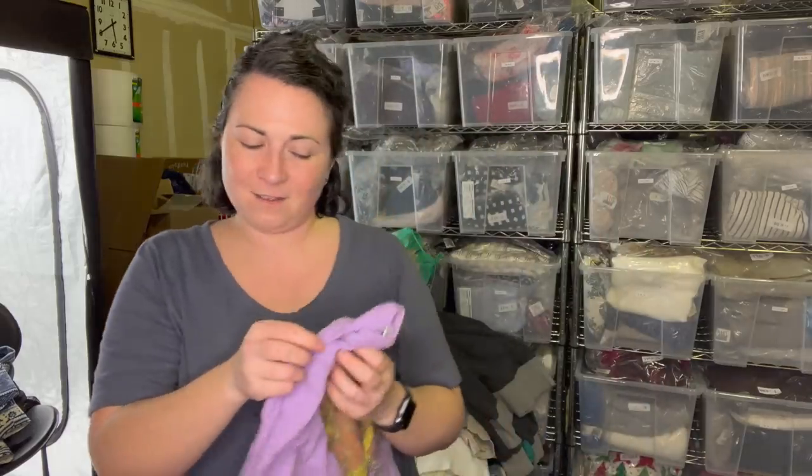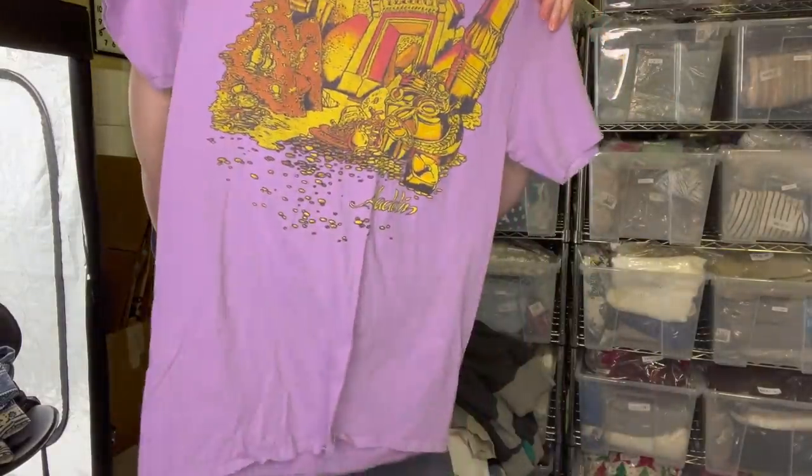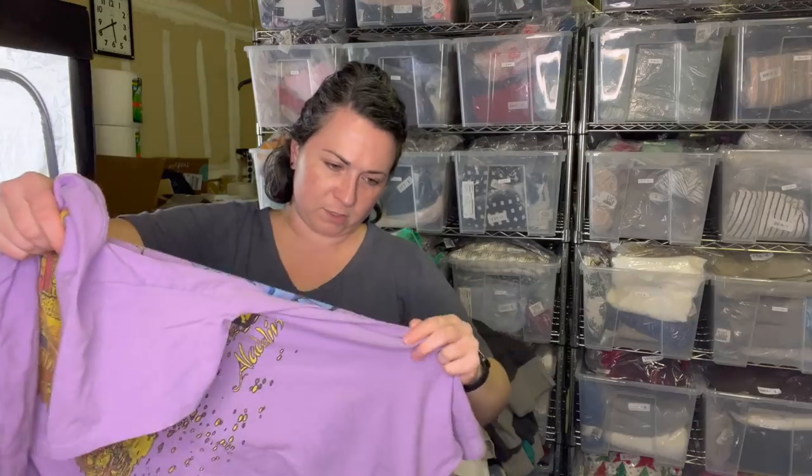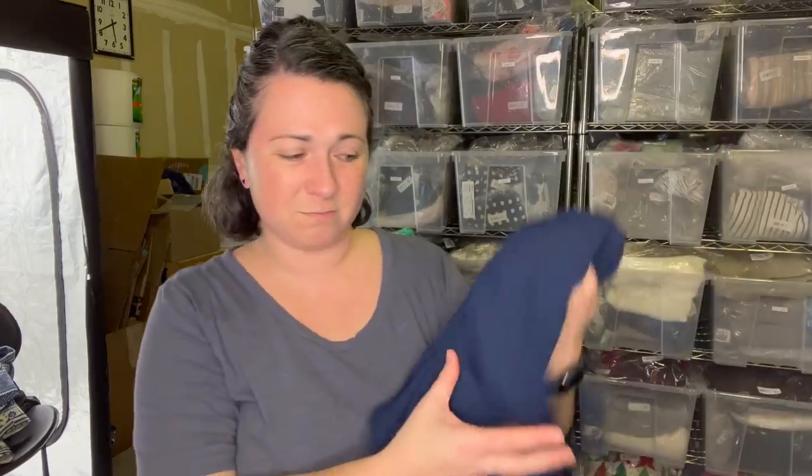This was so fun - I don't know if I can sell this one either. It's the brand Junk Food, size small, but it's Aladdin. I don't know what year they produced this shirt - it's not vintage or anything, but it's just really cool. It's purple - purple's like my favorite color.